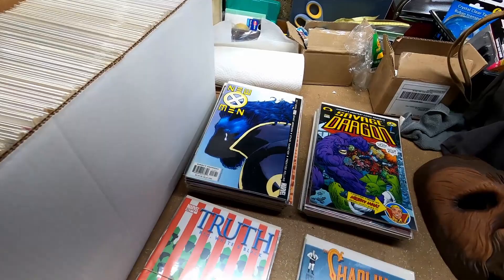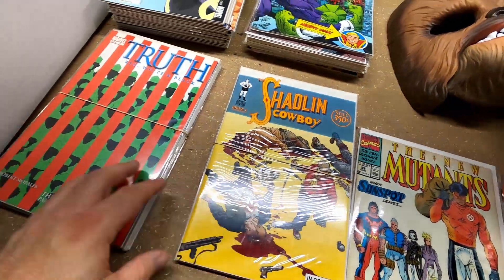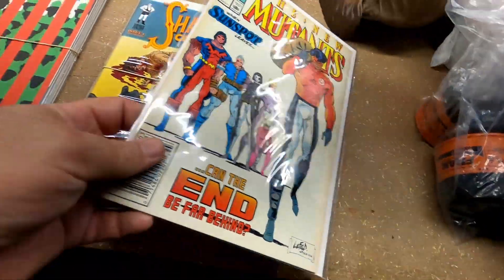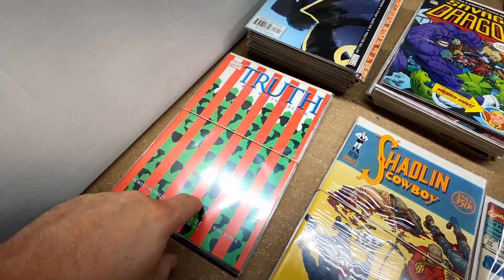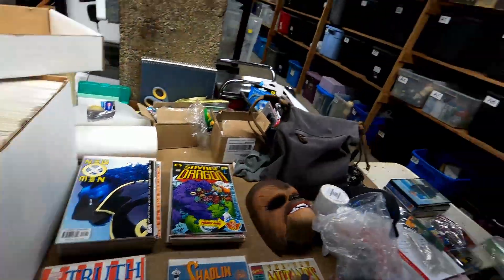I pulled out Savage Dragon #107 — it's worth over a hundred dollars. When we get home I'll show you the really cool comics. Right now we're going to pull the books we sold and show them to you. We have a lot of New Mutants / New X-Men comics, Savage Dragon, Shaolin Cowboy, and The Truth: Red, White and Black series. The New Mutants sold for $5, Shaolin Cowboy for $25 plus shipping, The Truth for $70 plus shipping, and Savage Dragon for $30 plus shipping.